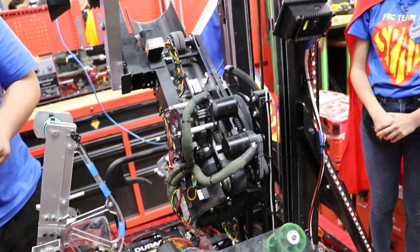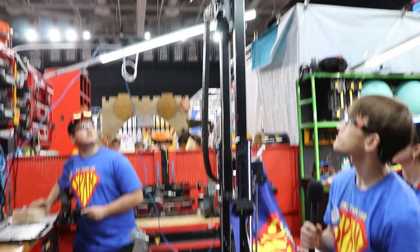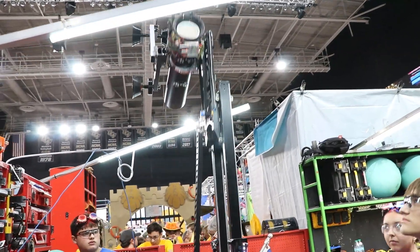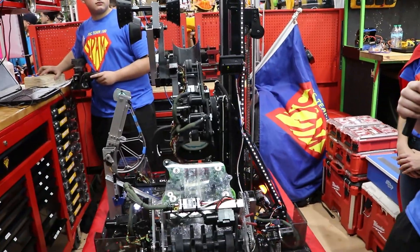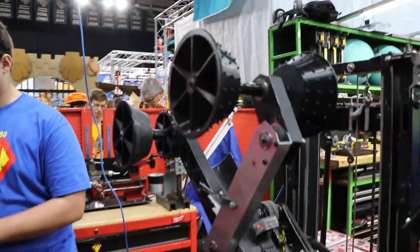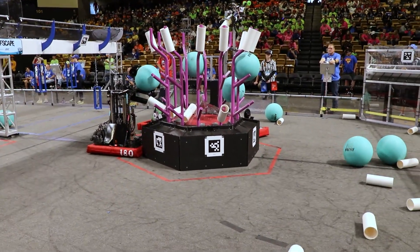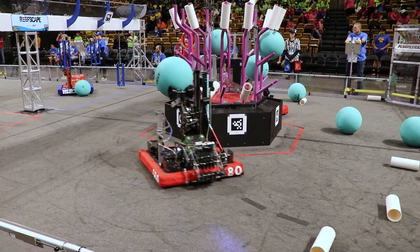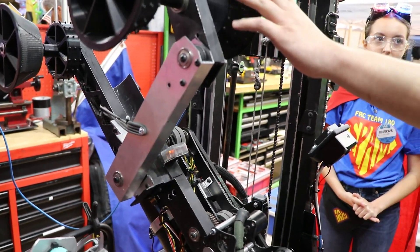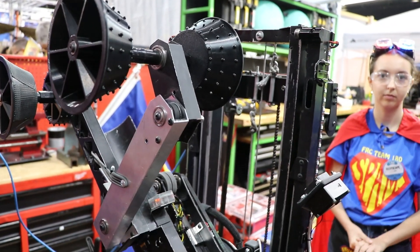Our end effector is rotating on a two-stage continuous elevator. Up here on the end effector, you'll notice this weird-looking Mickey Mouse shape here. It actually grabs algae and can descore algae as we're scoring coral. The reason it looks this way is because it holds the ball really well — we can spin around full 360 degrees and it won't come out. It also gives us enough power to shoot it into the net.